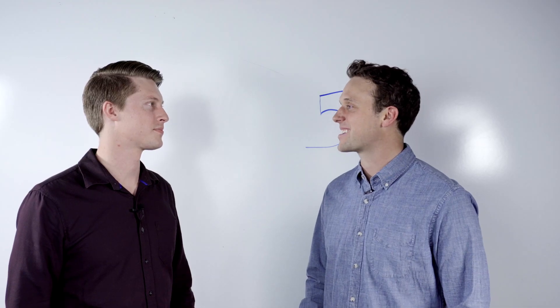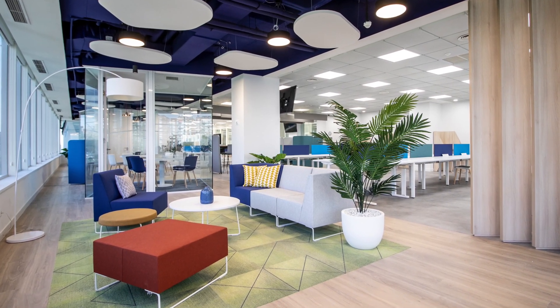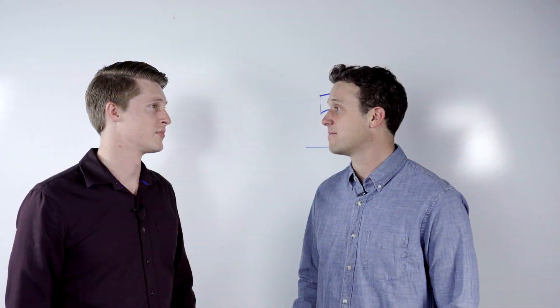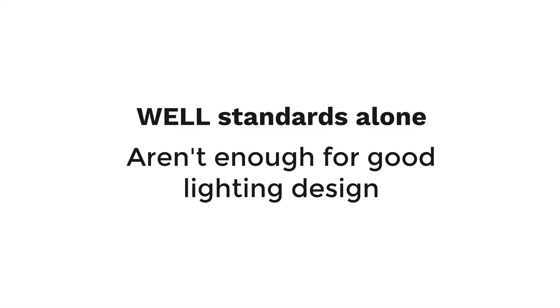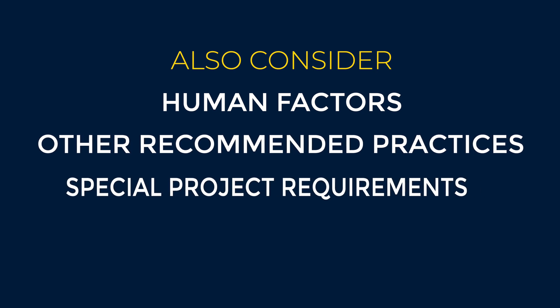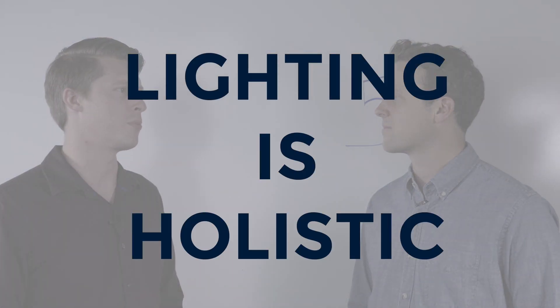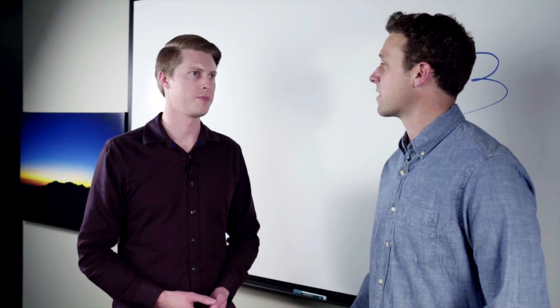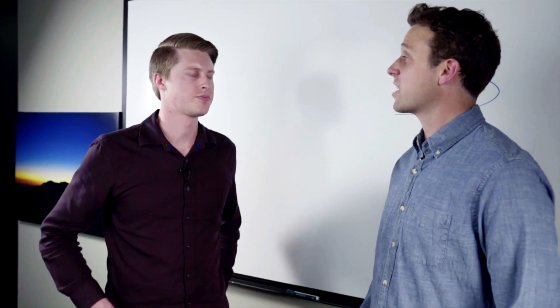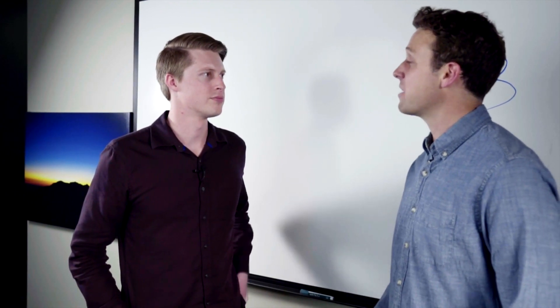I suppose that makes sense, doesn't it, Ryan? It's good to have balanced light in the room — it would be hard to see without light, period. The WELL Standard isn't the end-all be-all for lighting level recommendations. There are a whole set of human factors to consider along with recommended practices published by the IES. Lighting should always be approached holistically. Absolutely — I couldn't agree more. Having a good holistic lighting design is definitely important. Do me a favor — walk me through Feature 54.